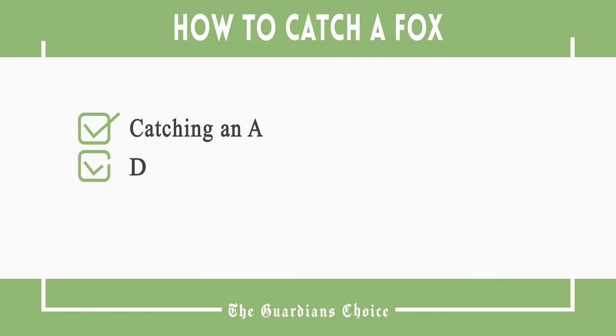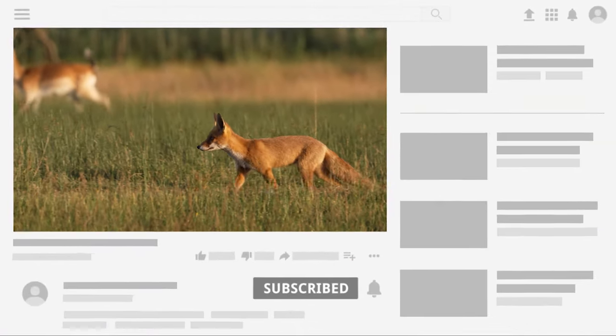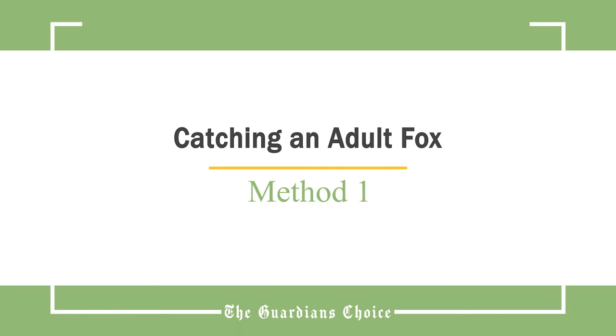This video will tell you how to catch an adult fox and how to dispose of a captured fox. Follow all the steps in this video for the best results, and don't forget to subscribe to get all the household tips and tricks you don't want to miss. Method 1: Catching an adult fox.